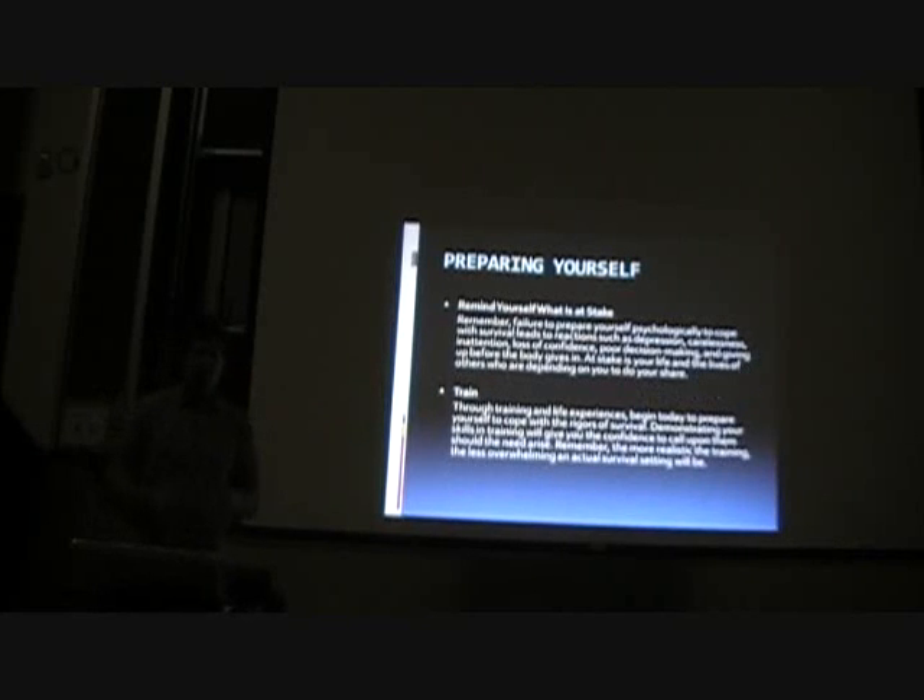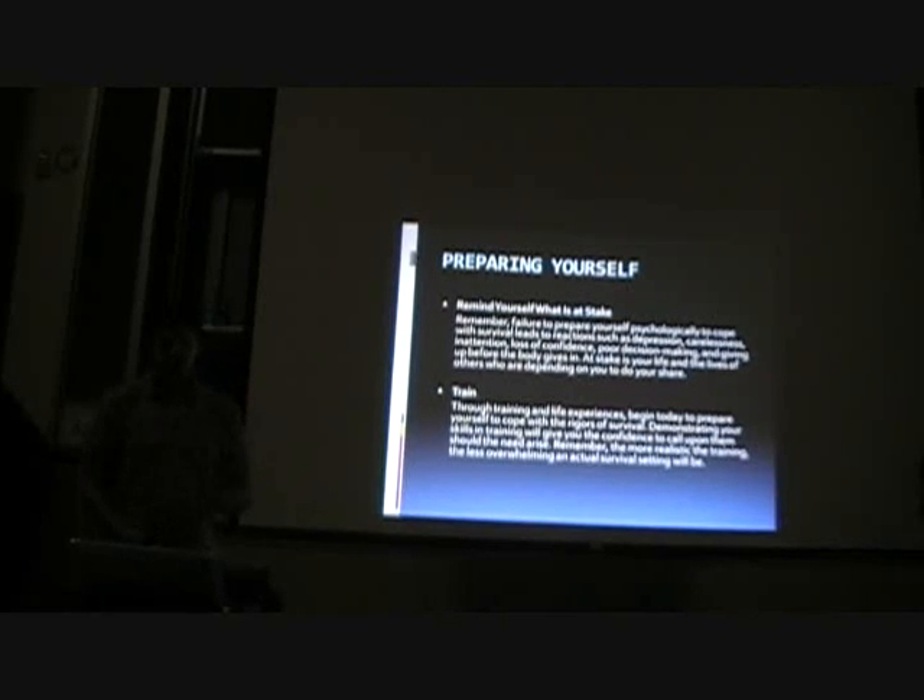Also, in your survival situation, remind yourself what is at stake. Failure to prepare yourself psychologically to cope with survival leads to reactions such as depression, carelessness, inattention, loss of confidence, poor decision making, and giving up before your body gives in. At stake is your life and the lives of others who are depending on you to do your share. Remind yourself what is at stake and keep yourself going psychologically even though you might be in harsh circumstances.